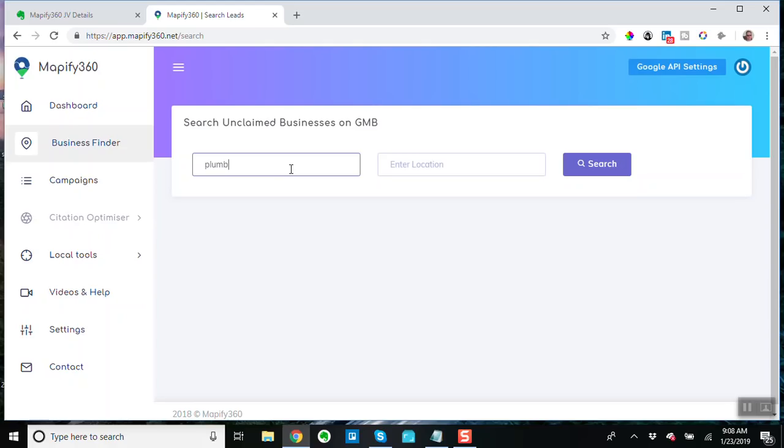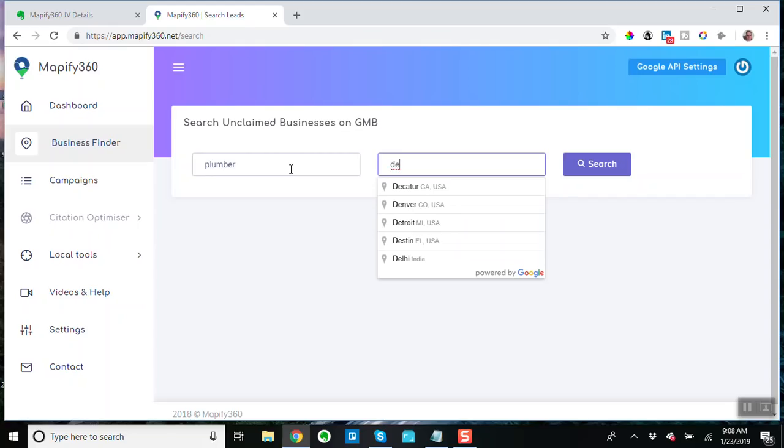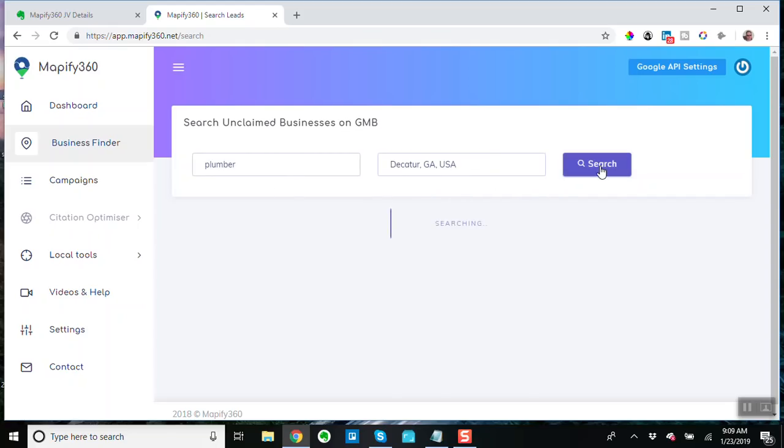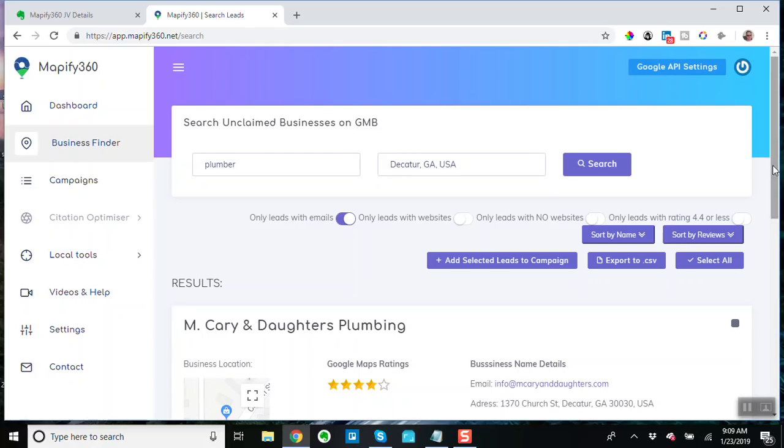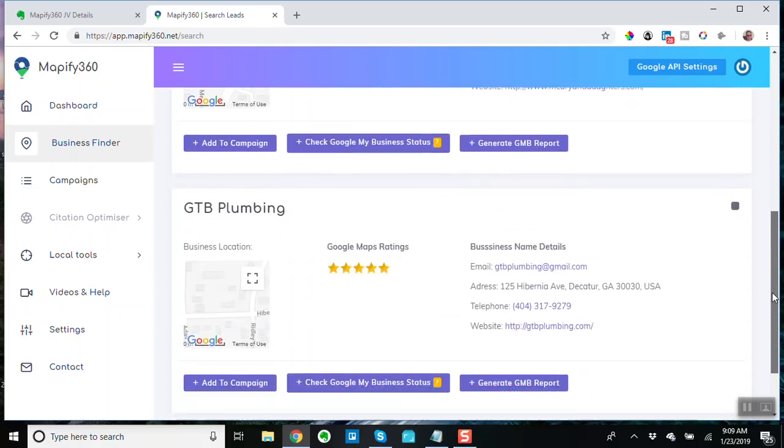It's still useful though. Watch this — 'plumber,' let's enter the name of a city. This is a little city in Georgia. So it searches — this takes a while, honestly, because again it's using Google's API, it's not doing a scraper and opening up a browser type thing, it's actually making calls to Google. You can filter these leads — you can say only leads with emails.